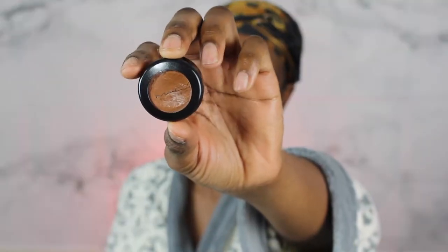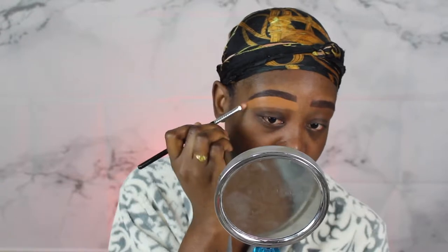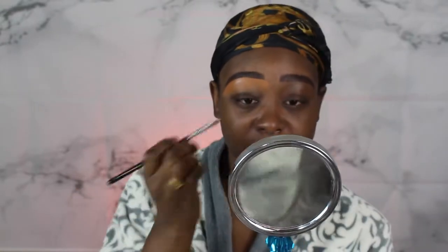Next I'm going to go in with this MAC concealer in shade NW45. I use this to clean up under my eyebrow and I also apply it all the way down onto my eyelid because I do have dark spots. A little bit goes a long way — I can use one side of this little brush and bring it all the way down onto my lid. If you don't have this MAC concealer, try it out — trust me, you will love me after this.